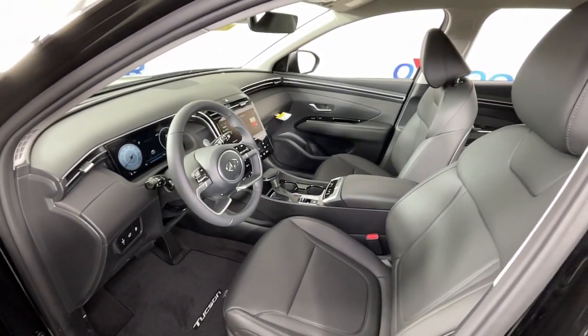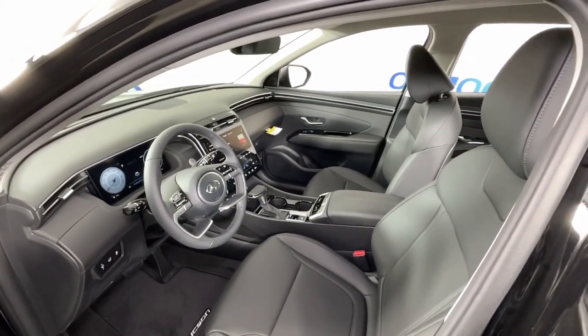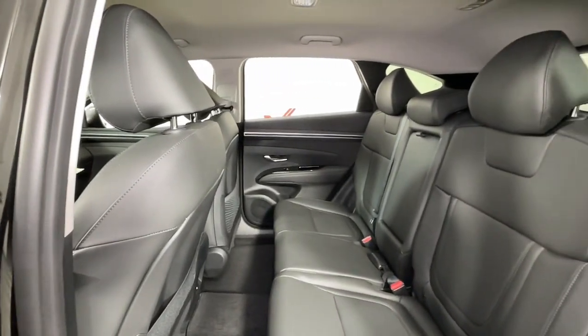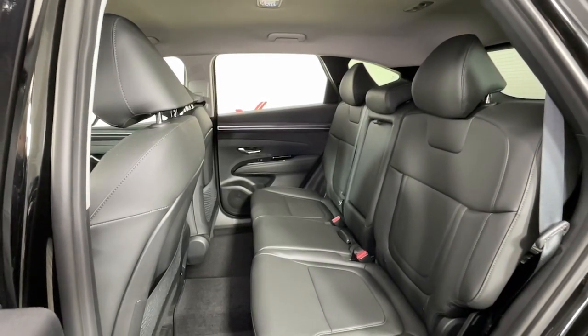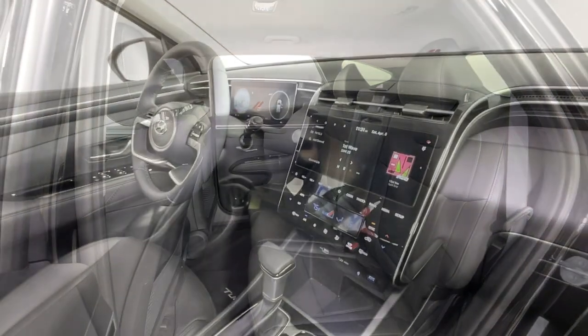The following are some of this vehicle's highlighted options: Apple CarPlay and/or Android Auto, navigation system, keyless entry, satellite radio, heated mirrors, power liftgate, electronic stability control, aluminum wheels, dual-zone AC, and heated front seats.